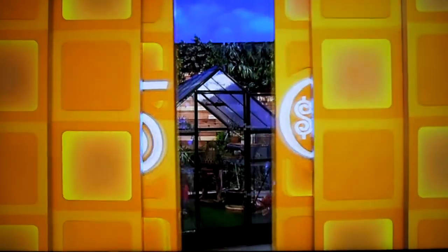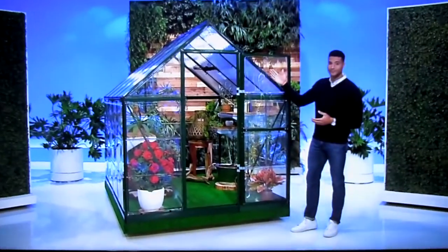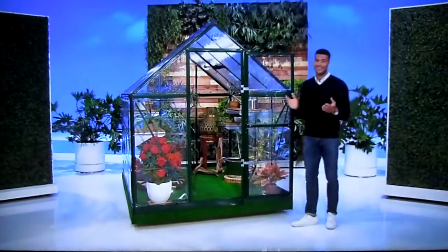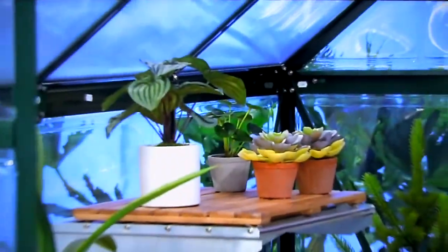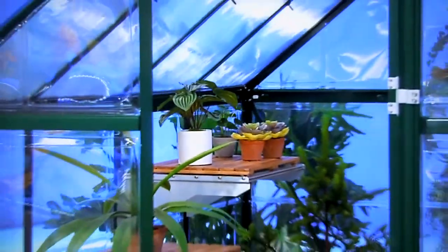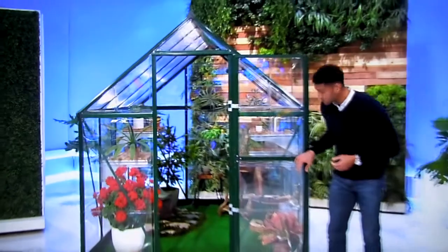Well, Ziona, there are some things in life you can really count on, like the dependable prizes in this showcase. First, don't let the weather get in the way of you having perfect plants year-round with this new greenhouse! With clean lines and a functional design, this durable greenhouse provides up to 100% protection from harmful UV sun rays. A four-piece shelving set is included!